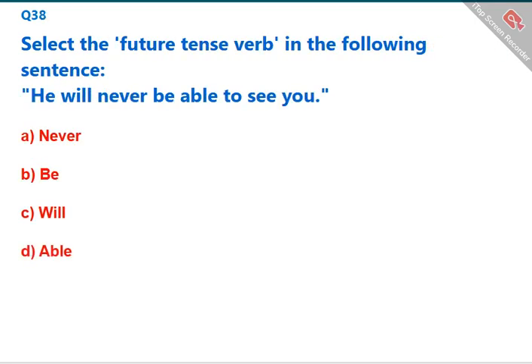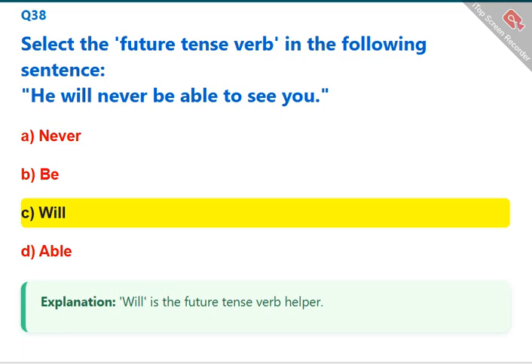Select the future tense verb in the following sentence: 'He will never be able to see you.' 'Will' is the future tense helper verb. The correct answer is C: will.